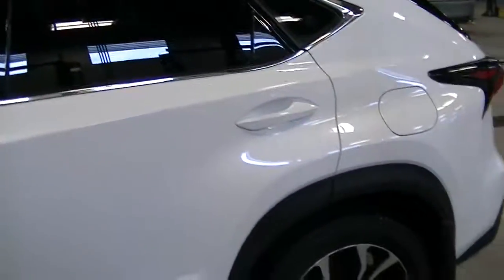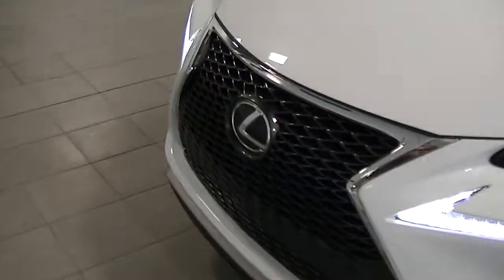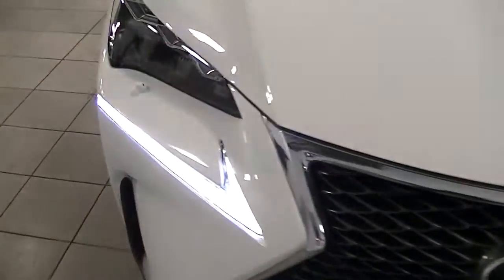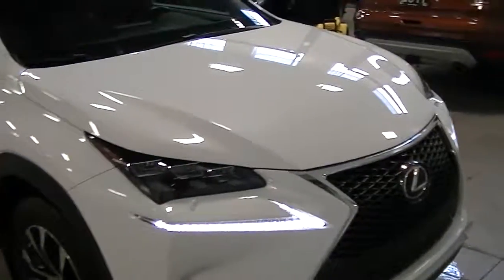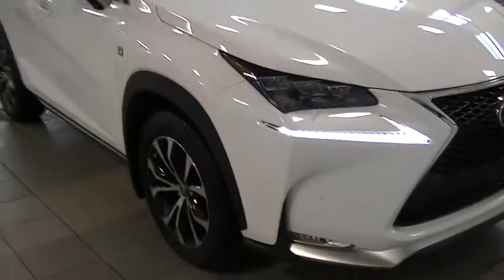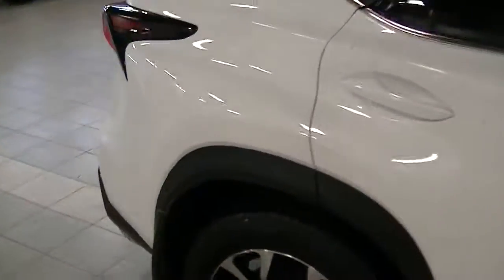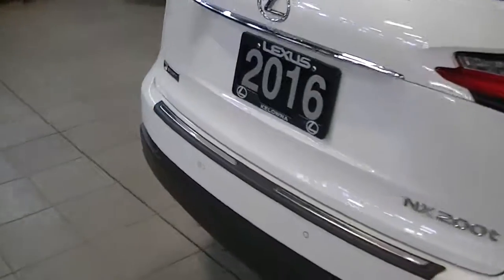I'll just show you what it looks like with the lights running. There is memory seating here as well, which is nice. There you have it — I'll send this off to you shortly and we'll talk to you soon. Thanks for your time today.